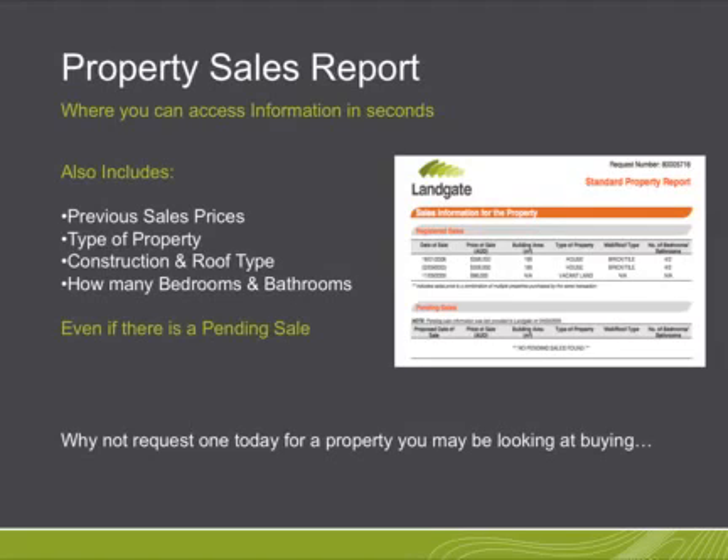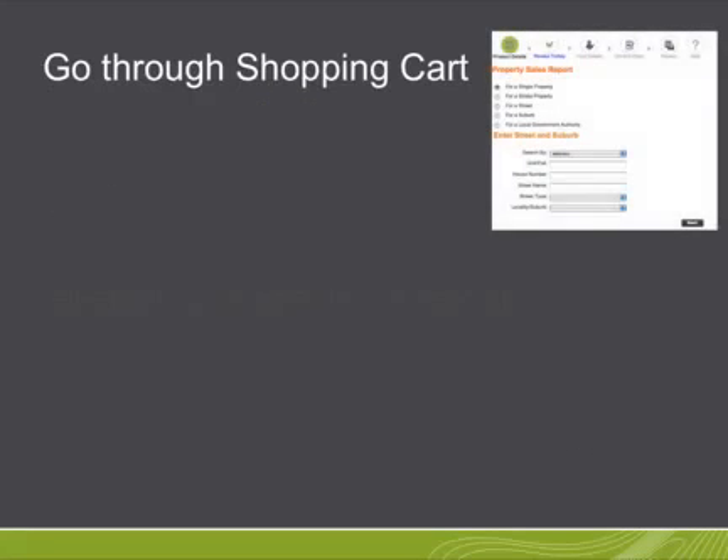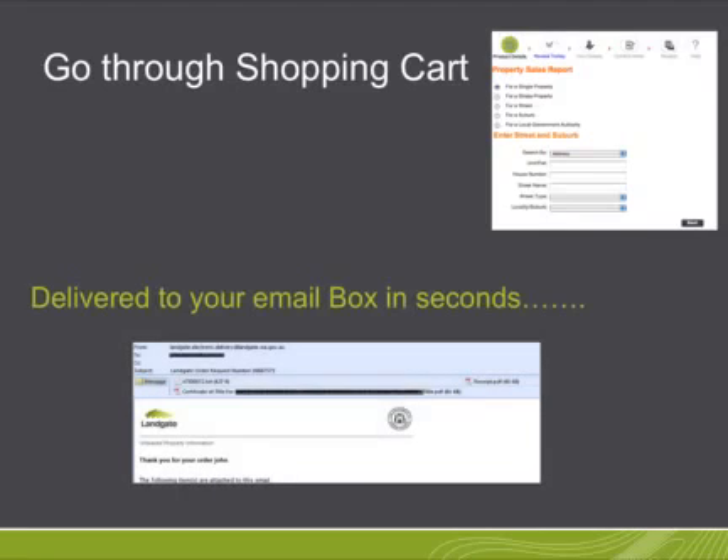So why not request one today for a property you may be looking to buy? Simply go through to the shopping cart, tick the single property, put the address and street name, suburb and locality, and within seconds it will be appearing in your email box.